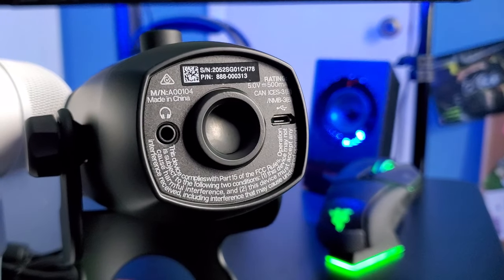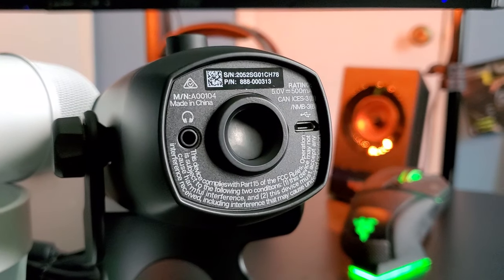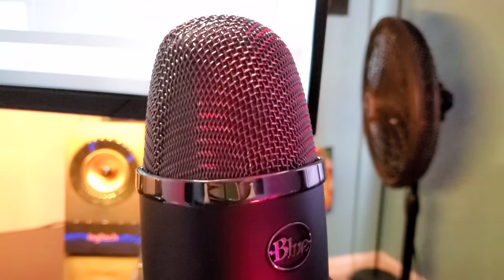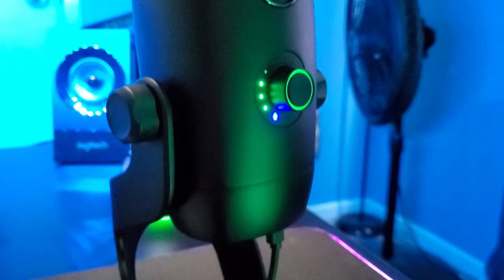Going to the bottom of the Blue Yeti X compared to the original, the biggest thing I noticed is there is no longer a mini USB — thank goodness — it is now micro USB, though I would have loved to see USB-C. It still has the microphone mounting area so you can screw it onto any mic stand, plus a 3.5mm headphone jack for direct monitoring. On the front, there's a single dial this time with no separate mute button — it's a universal button you can switch for different settings.